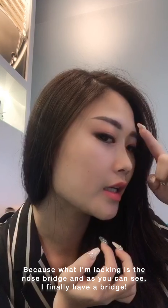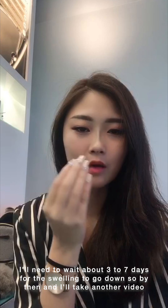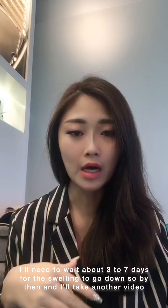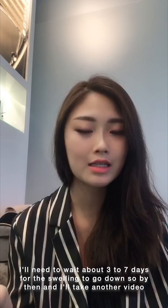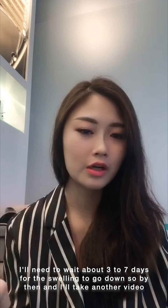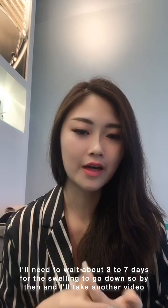The side profile is very nice — I have a bridge! I will need to wait about 3 to 7 days for the swelling to go down. By then it should look quite nice, and I will also take another video to show you the end result. For now it's okay, just a little bit tight, but other than that it's fine.